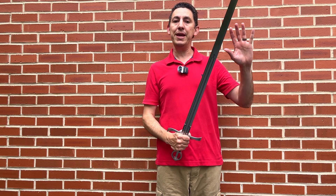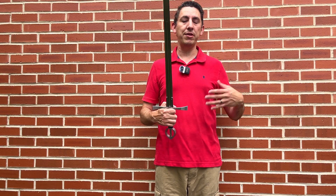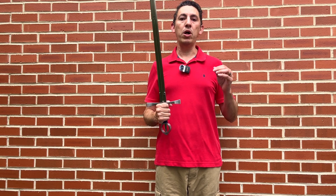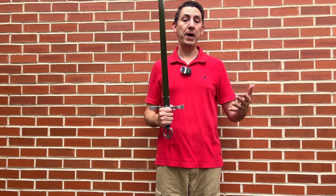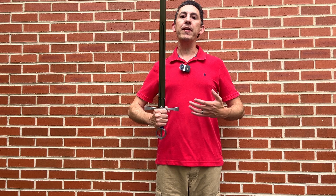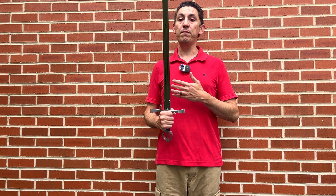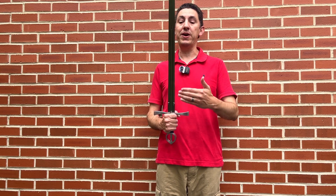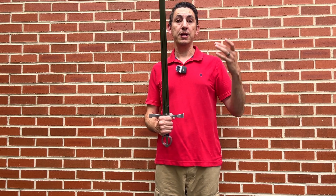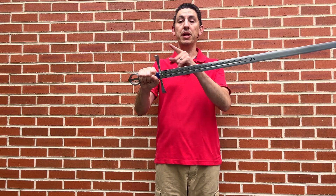A lot of the blades at this point are not being made locally in Ireland — they're being imported from other mass-manufactured blade centers. This is very common throughout the medieval period. The famous blade centers Toledo, Passau, and Solingen were making blades for export all over the place that were then being hilted in the local fashion. So we'll find a sword in Ireland that was made in Germany and then hilted in the local style to accommodate the local Irish fashion.